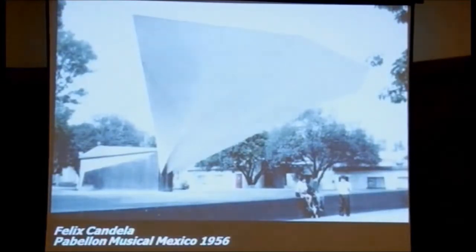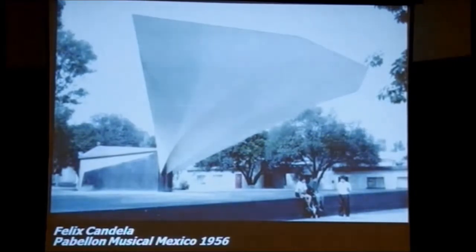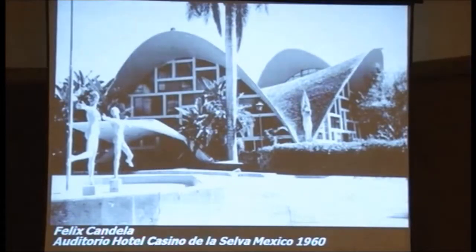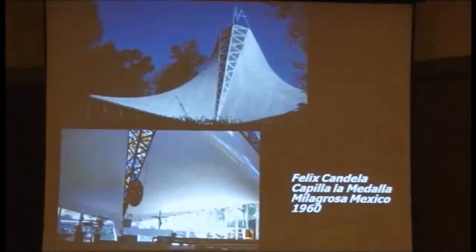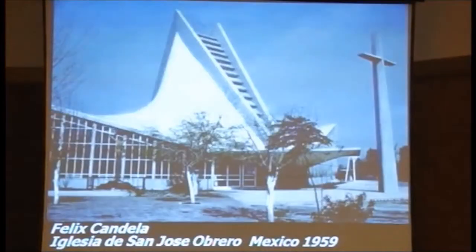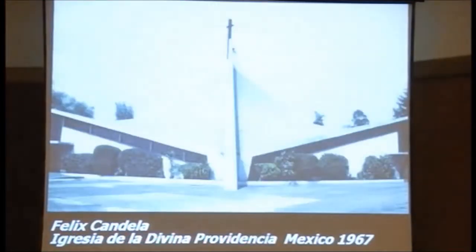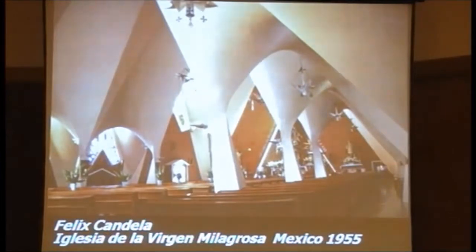Now we come to Candela, who was an architect turned into a structural master. He liked shell structures so much. His basic training was as an architect. When I studied, way back in the 1950s, I was so much influenced by Candela and Torroja - these were the people who were the trend makers. I think one gets to do one such structure in a lifetime.